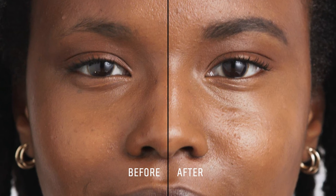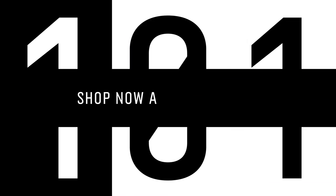Thanks for watching Artistry 101. Be sure to visit us online or in store for more Artistry tips.